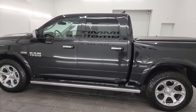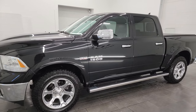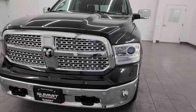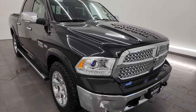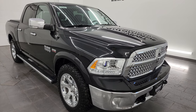This 2016 Ram 1500 has the 5.7 liter V8 Hemi engine, paired up with the eight-speed automatic transmission. This truck has been fully safety inspected by our service shop for the state of Wisconsin inspection process, and it has a fresh oil and filter change.